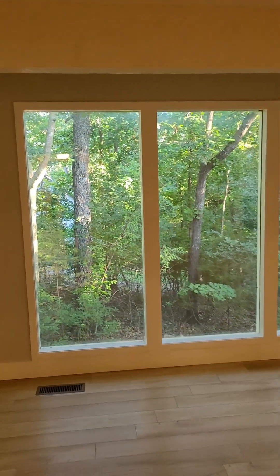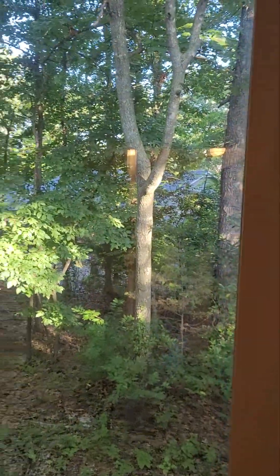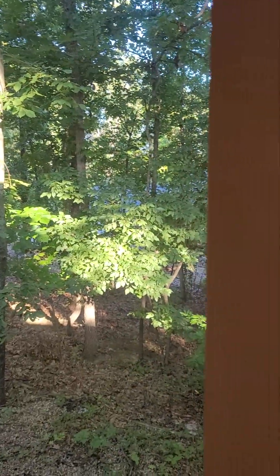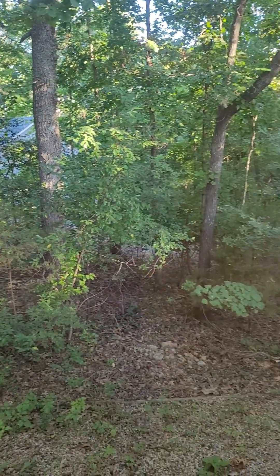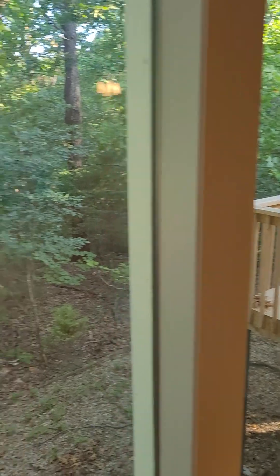And as you get to this window here, you've got a decent view of the backyard.